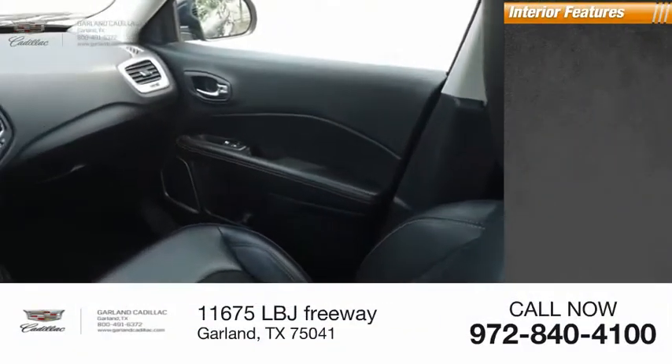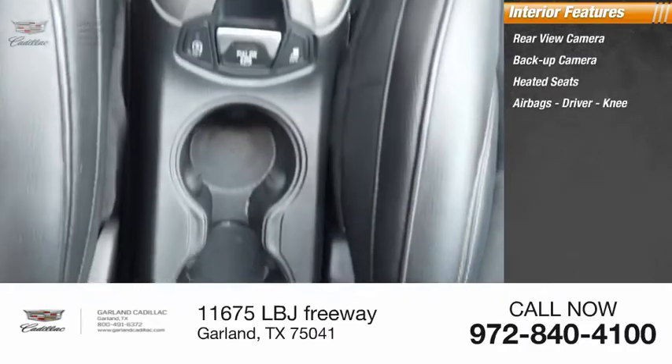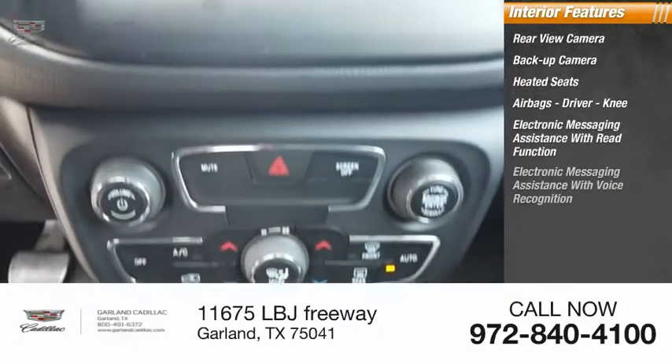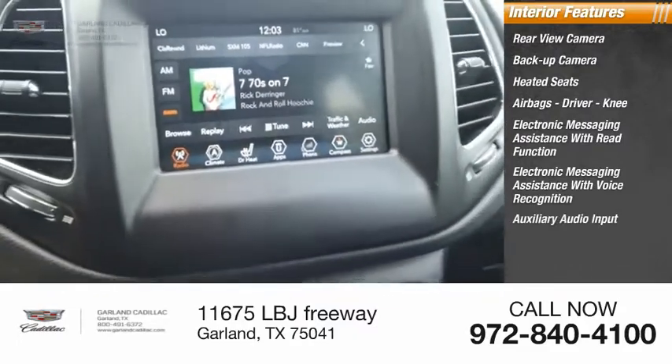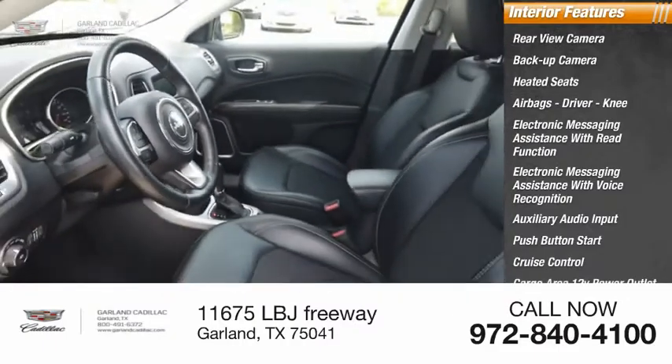Inside you'll find a rear-view camera, backup camera, heated seats, airbags — driver and knee — electronic messaging assistance with read function, electronic messaging assistance with voice recognition, auxiliary audio input, push-button start, cruise control, cargo area 12-volt power outlet.